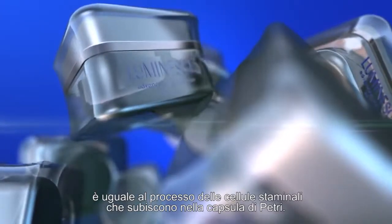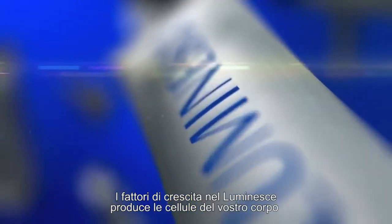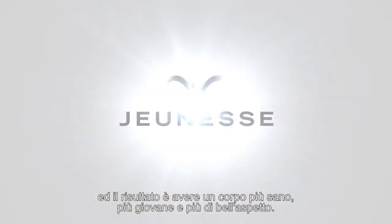When Luminesse is applied to your skin, it's like the same process that the stem cells go through in the petri dish. Growth factors in the Luminesse products talk to your body's cells. The result? A healthier, much younger, better-looking you.